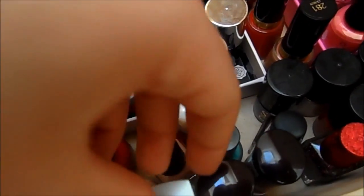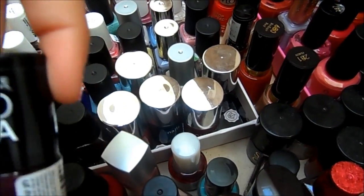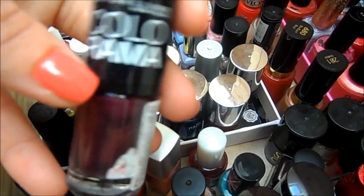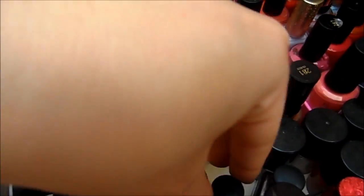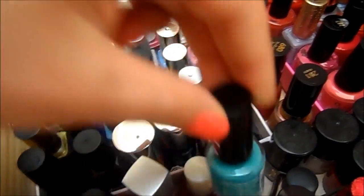Then there are just some random ones — a couple of the Maybelline Color Drama ones, and then this pretty little Rimmel mint one, which is called Pear Drop.